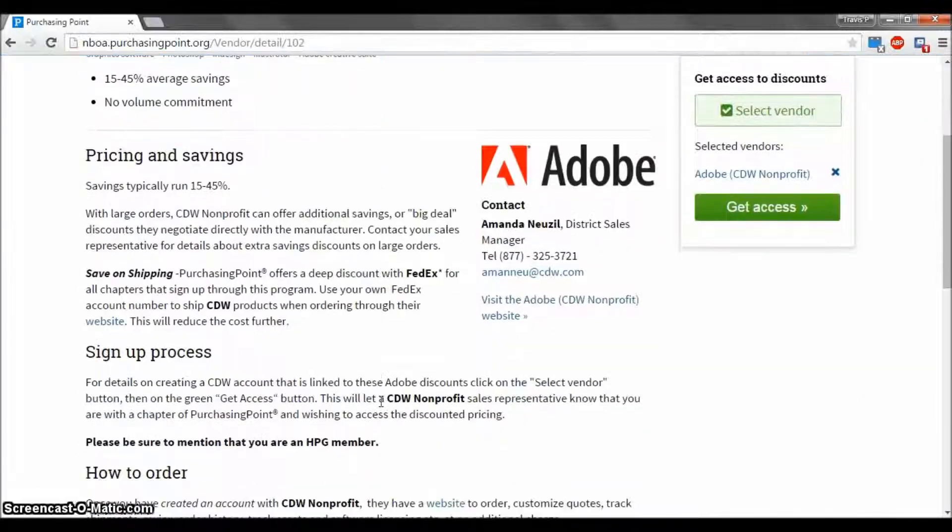Next, scroll down to the sign up process portion and review the requirements. As you can see, the sign up process for this vendor is fairly straightforward. Go to the select vendor option and select Get Access, which will let a sales representative know of your interest.